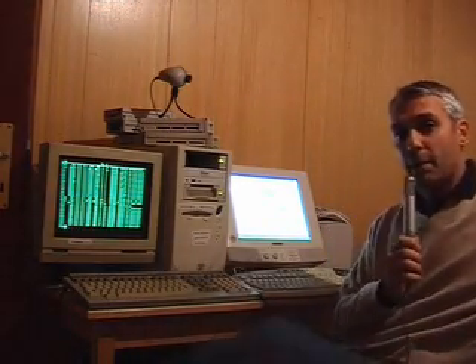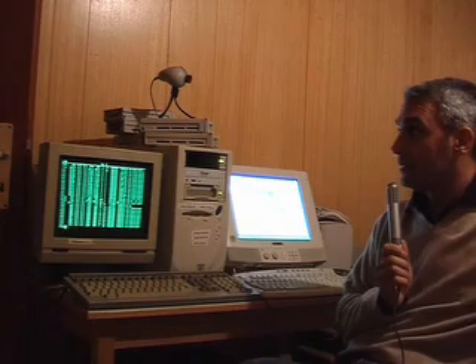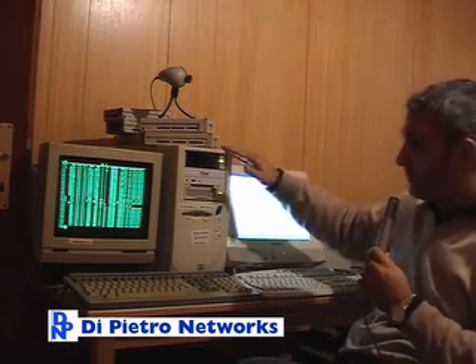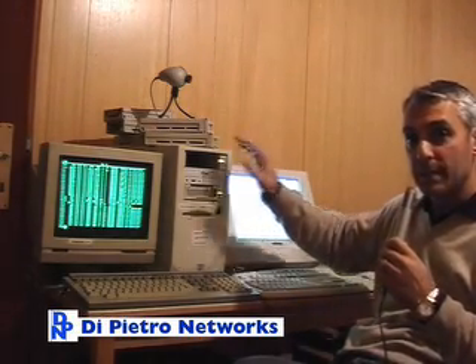Hi, you are in my cellar, so it's where I have some old computers. Here you can see a Pentium 3 that I bought in 1997, so it's about nine years ago.